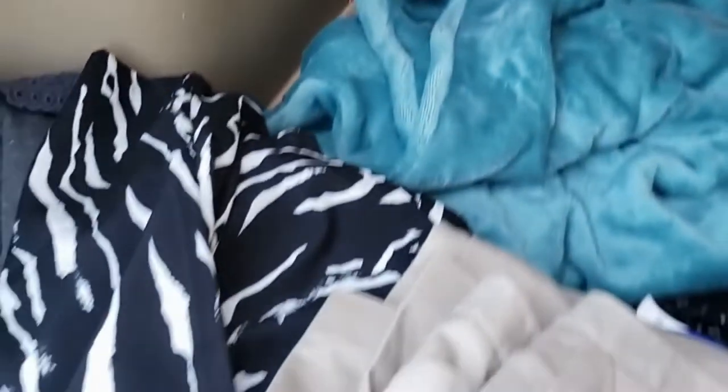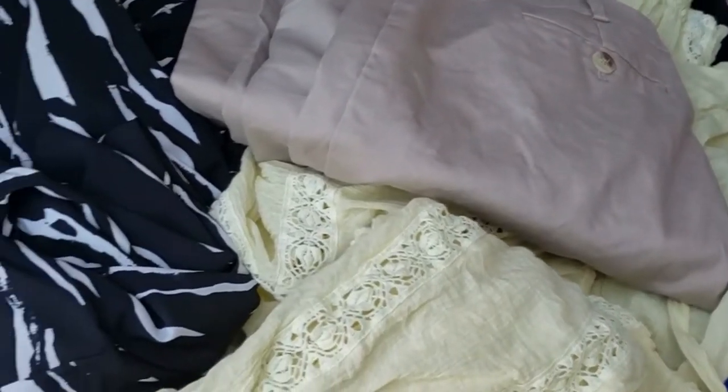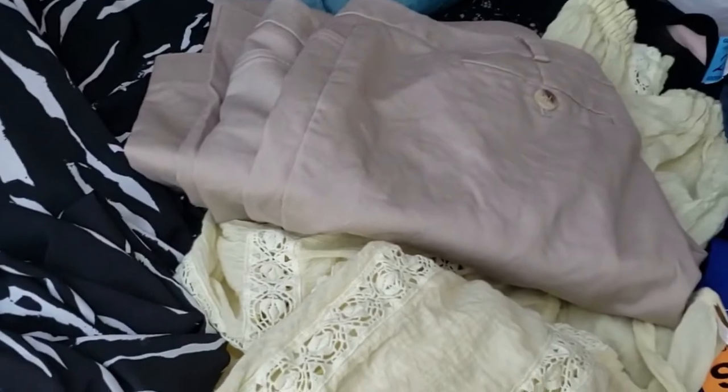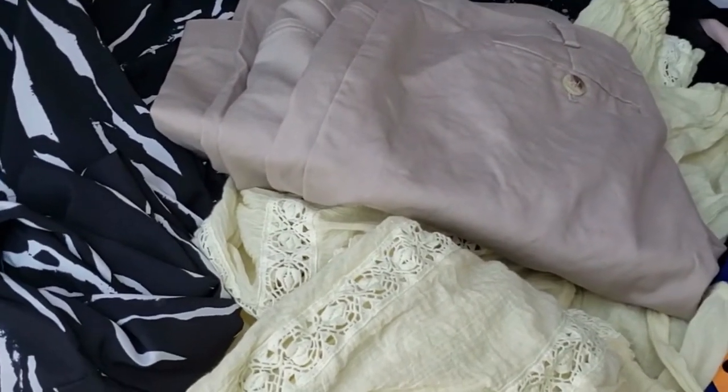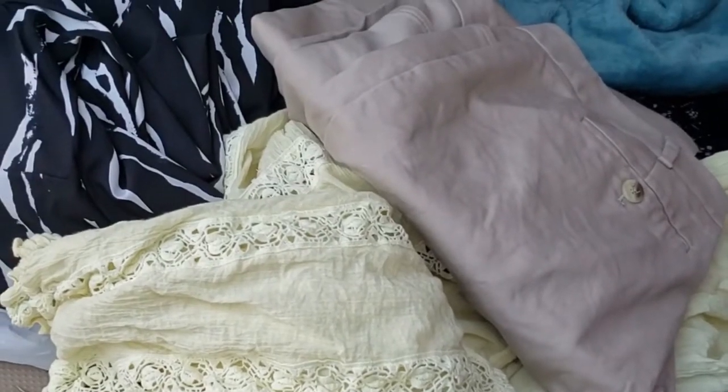So for 20 bucks I got 16 to 17 items and most of it's clothing. That's a little more than a dollar per item of clothing — perfect for reselling.